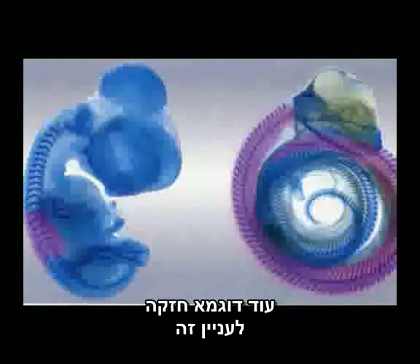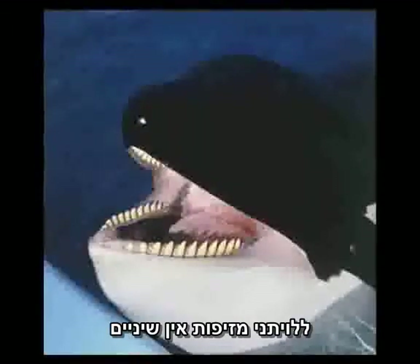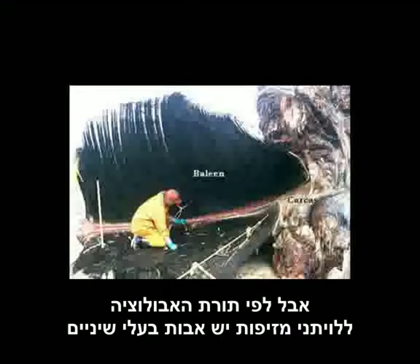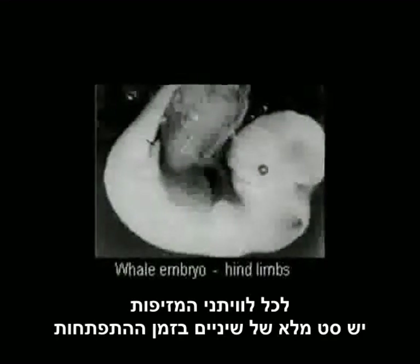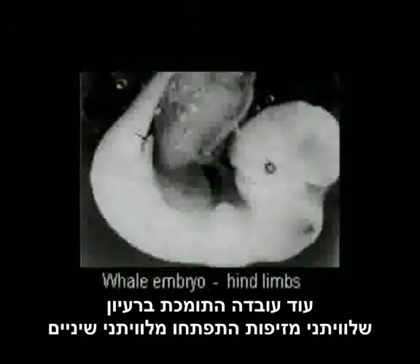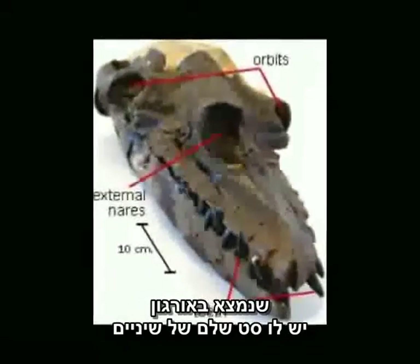Another powerful example can be seen in baleen whales. There are two types of whales: toothed whales, which of course have teeth, and baleen whales, which do not have teeth — instead they have a sieve used for capturing prey. However, evolution contends that baleen whales have toothed ancestors. Just as evolution predicts, all baleen whales have full sets of teeth during their development. Further supporting this idea is the fact that the earliest known baleen whale ancestor, Adiocetus, found in Oregon, has a full set of teeth.